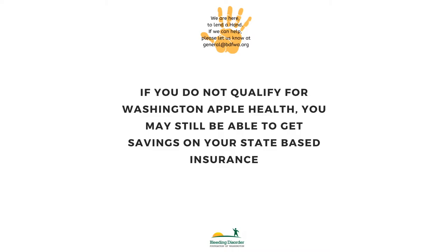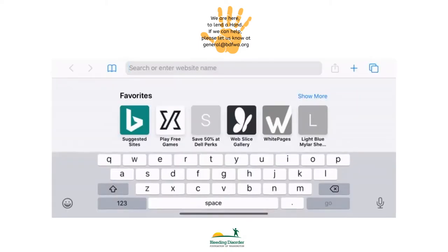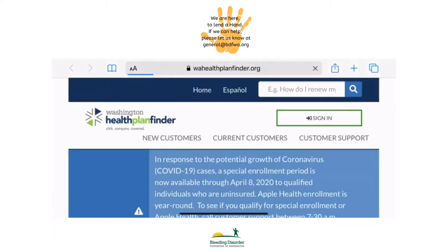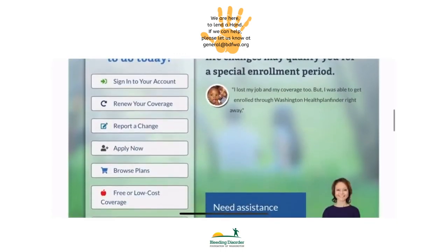If you do not qualify for Washington Apple Health, you may still be able to get savings on your state-based insurance. In order to report a change to your income caused by the coronavirus to your state-based insurance plan, go to WAH Health Plan Finder and select Report a Change.